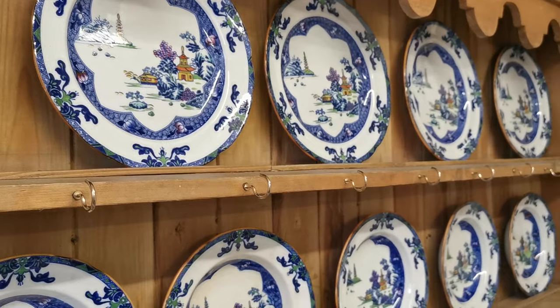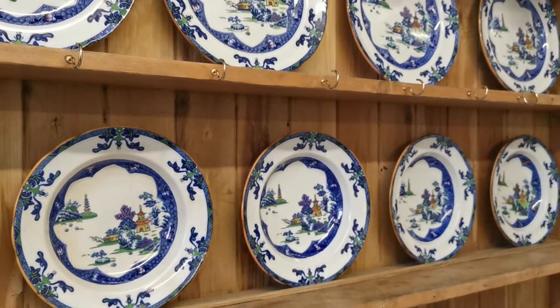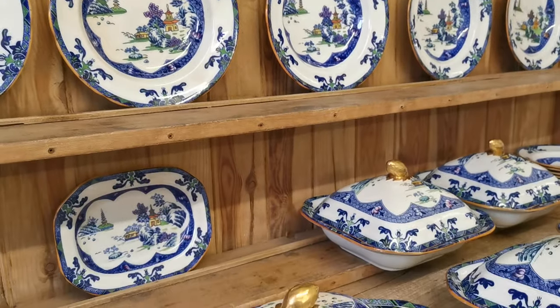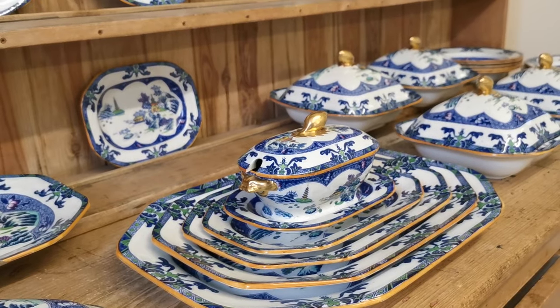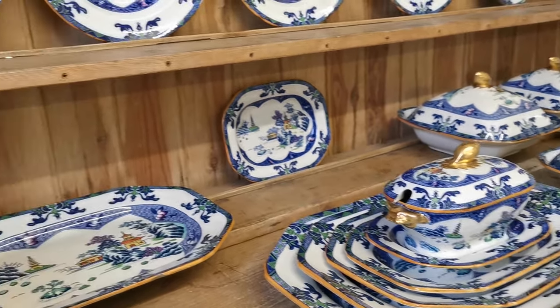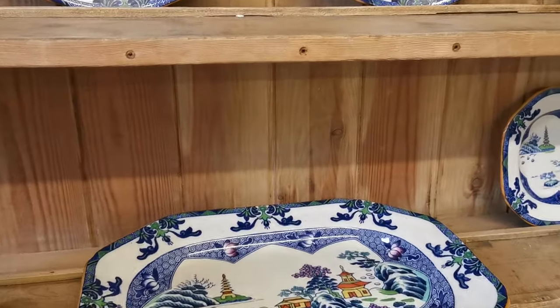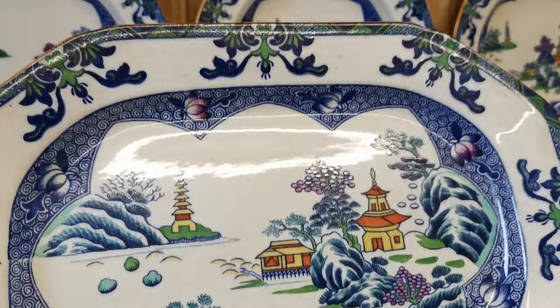These pieces are from the latter part of Spode's Ironstone production. The majority of pieces in this collection are actually date stamped D14, putting them in production just pre-First World War. And the full colour version of Spode Landscape really is absolutely spectacular.